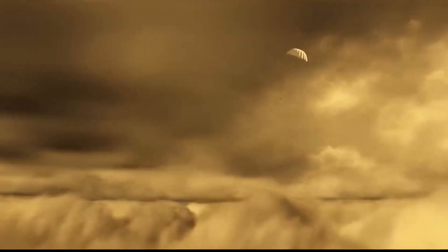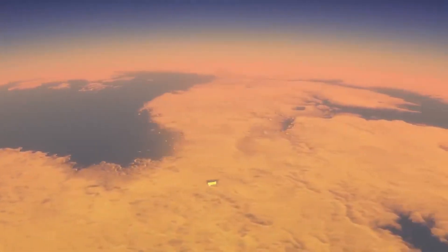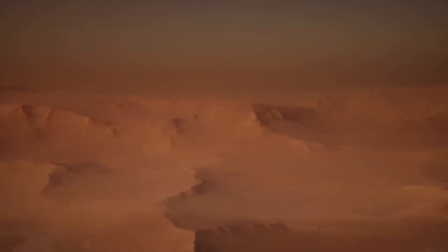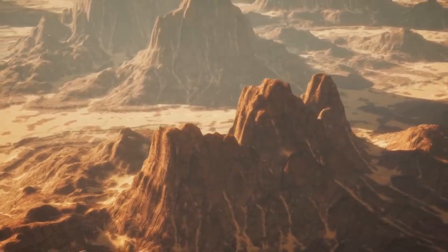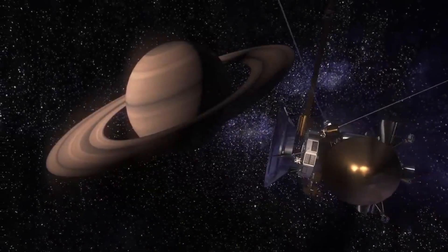This mysterious world raises a multitude of questions. And perhaps most importantly, could it be a habitat capable of supporting life? These mysteries surrounding Titan fuel the curiosity of scientists, driving them to seek answers.